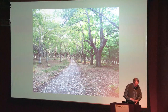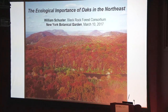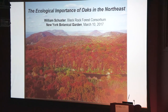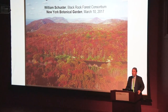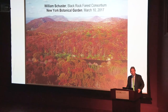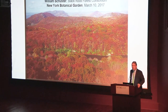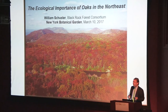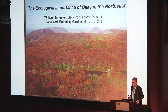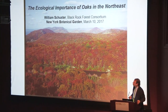Thank you all very much. Well thank you all very much for being here braving the storm today. It's great to see all these fans of oak, and it's really a great pleasure to be here with these other experts and follow somebody like Bill. I'm going to talk about the ecological role of oaks, their importance in ecosystem function, talk a little bit about some threats, and then about a particularly cool experiment that I and some colleagues have been doing in Black Rock Forest for the last 10 years that really speaks to the ecological importance of oak trees.